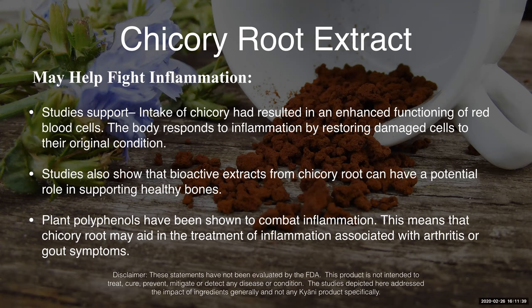The body responds to inflammation by restoring damaged cells to their original condition, which happens with the red blood cells. Anytime you're improving that circulation and improving the delivery of those red blood cells, you're going to help reduce that inflammation. Also, bioactive extracts from chicory root have a potential role in supporting healthy bones.